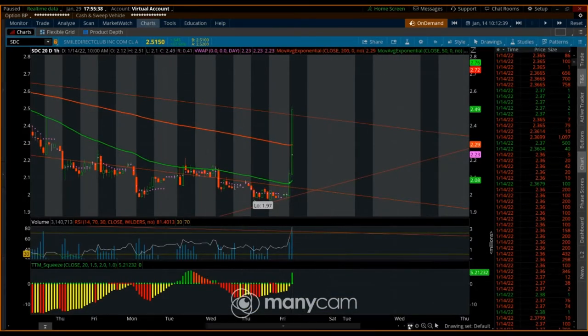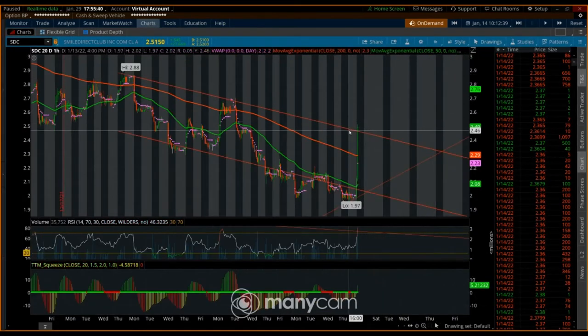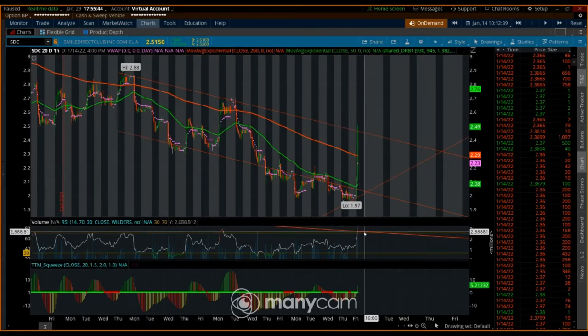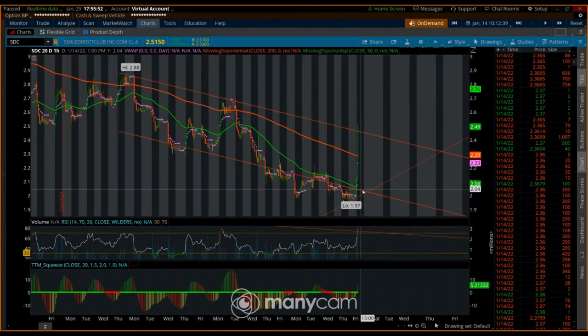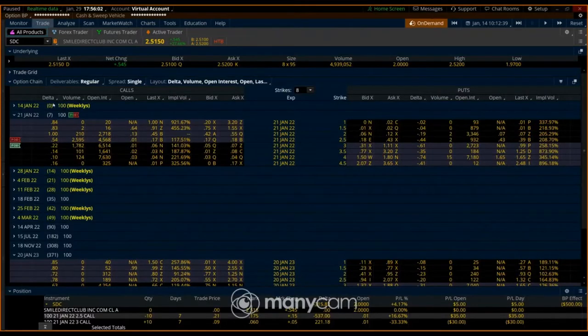Right now we just had this huge pump and I see it testing the top of the channel. The RSI is mooning — it's totally hot — and every other time it gets red, this thing just automatically rolls over. That's what I think is probably gonna happen. I'll come over to my options chain as another way to get an idea.